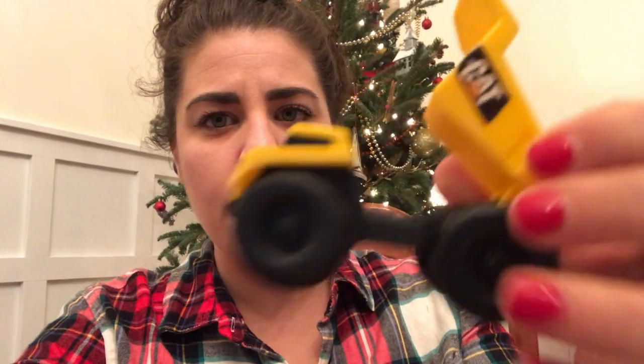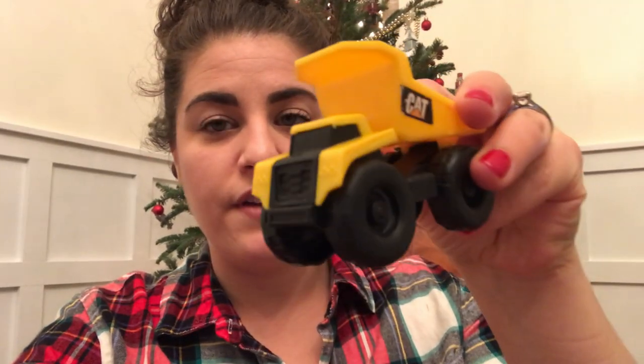Another little thing that fits really well in a stocking is these little trucks, and we got these on Amazon. They're a great size to fit in a stocking.